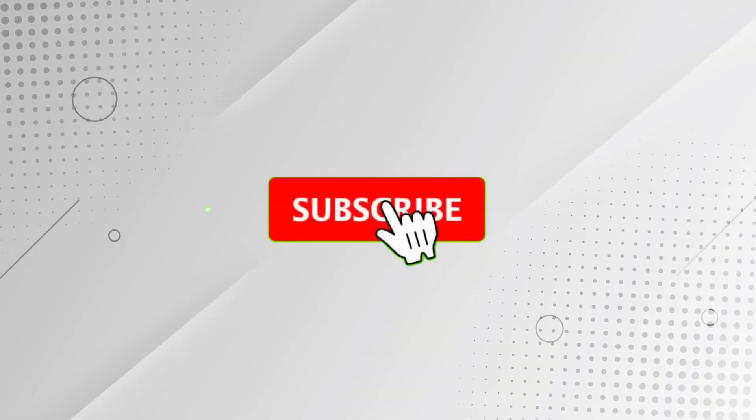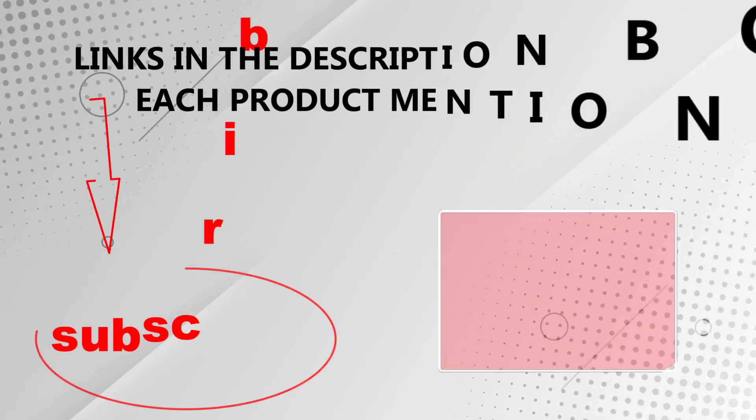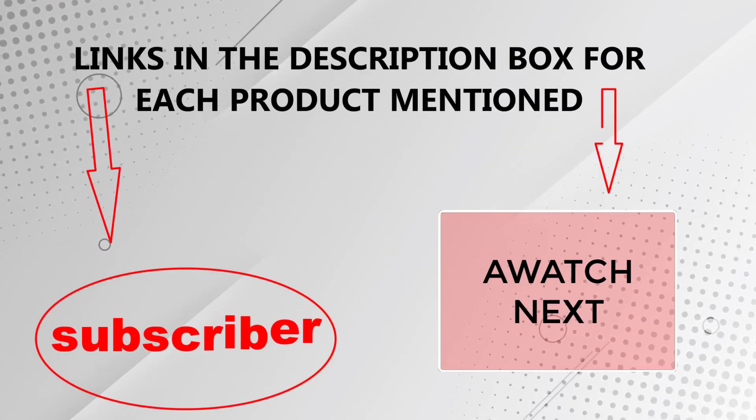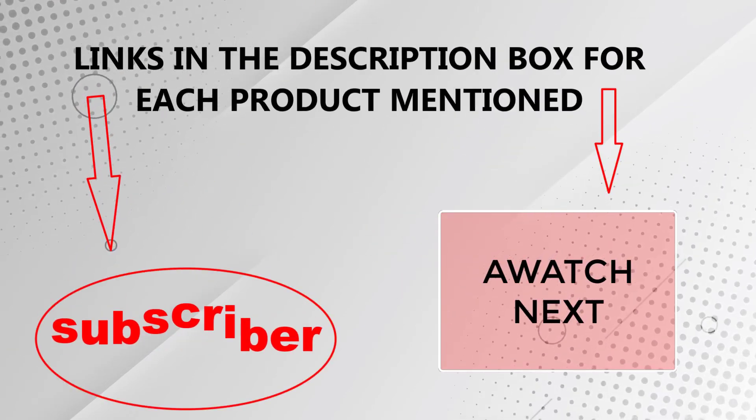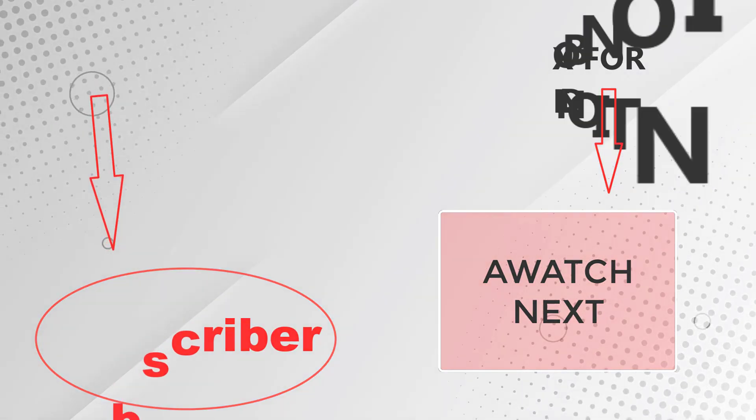That's all from my end. I make helpful videos daily, so do subscribe to my channel. If you need more information or want to know product prices, check out my description. For any questions, please comment below. Stay updated with our cool products, as it will make your life much easier.